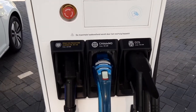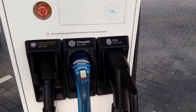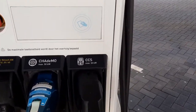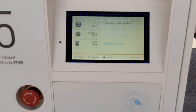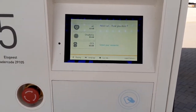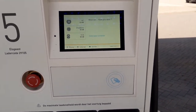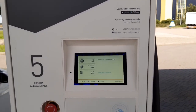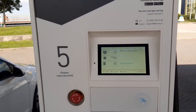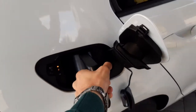Usually what you do is take one of these connectors, stick it in your car, and then use either the app or a charging pass to enable the charger. But the new feature they introduced recently is that you simply stick it in your car and then do nothing else.